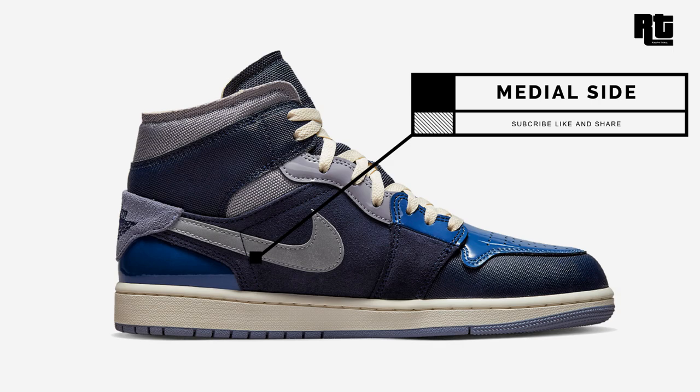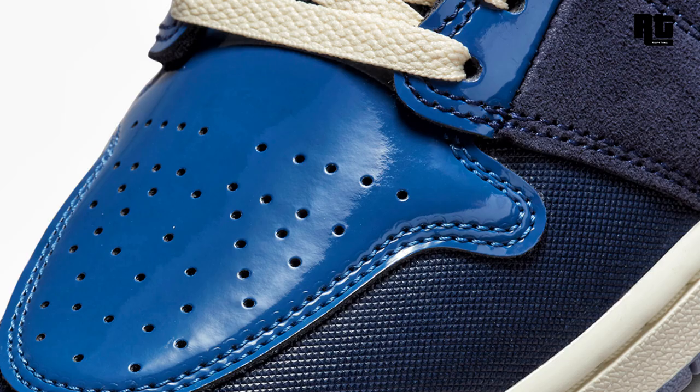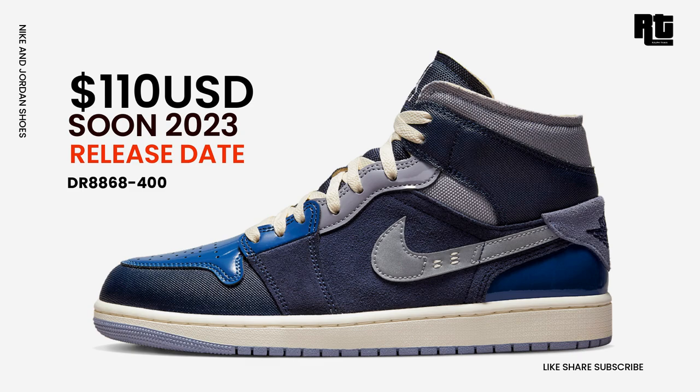Air Jordan 1 Mid SC Craft: always fresh and cool, the AJ1 is one of the most iconic sneakers of all time. This version puts a twist on the mid-cut silhouette, featuring a glossy navy toe box, textured overlays, and tongues exposed with sponge. The eyelets, ankle pads, and swoosh are colored gray. Other details include 3M reflective heel overlays. Available soon on select retailers and nike.com at $110 USD, expected to arrive this upcoming week.